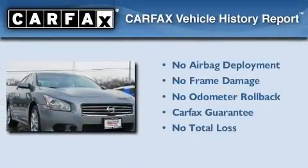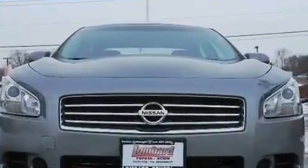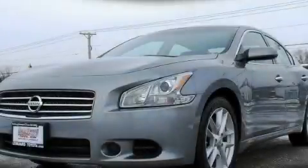Not to mention that this car qualifies for the Carfax Buy-Back Guarantee. This automobile won't last long at this price — call and arrange a test drive now.